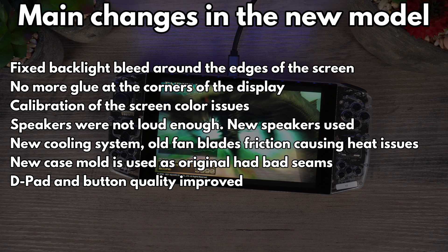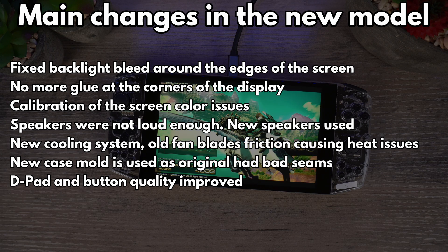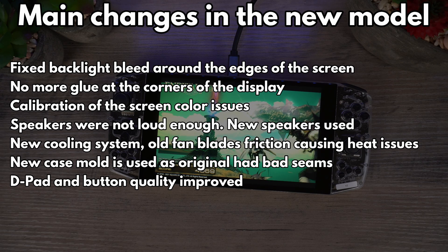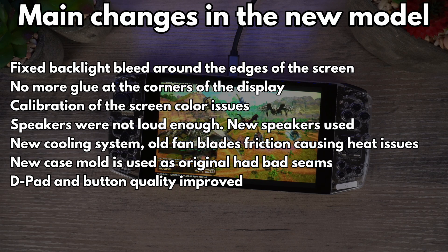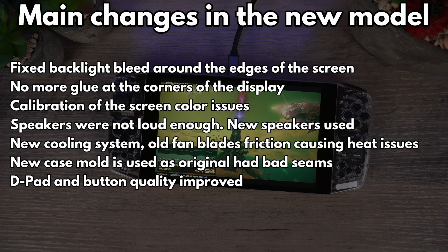Other changes include the addition of analog trigger buttons, which is a very welcome addition. A new speaker has been included which improves the overall audio quality and loudness. All in all, a lot has been learnt from the first batch of devices and a good number of improvements have been made based on customer feedback.